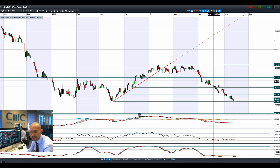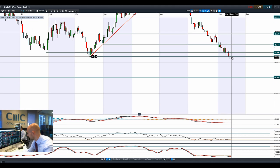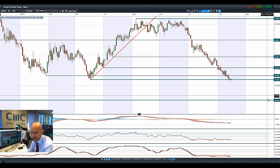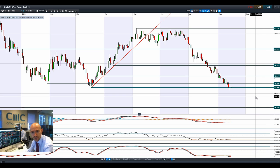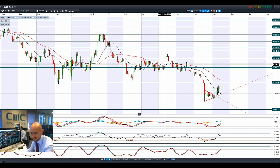Moving on to West Texas crude: a doji formation on Friday and lower again this morning towards the bottom of the range. Longer-term potential support is at $35 — a big level from the end of 2008 at the height of the credit crunch. $42 is the more immediate potential support and that's where a lot of people will be looking. Crude oil is very cheap at $42, but remember it can go to $35.